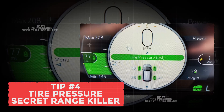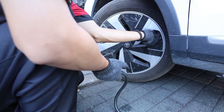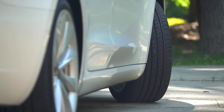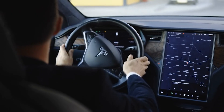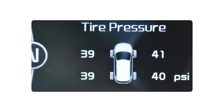Tip number 4: Tire pressure equals secret range killer. Soft tires silently eat into your EV's range by as much as 5 to 10%. Since EVs carry heavy battery packs, seasonal temperature changes can make the tire pressure drop even faster. That extra drag drains your battery without you realizing.